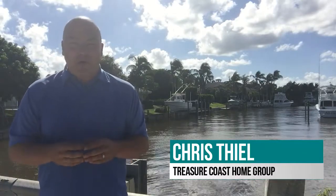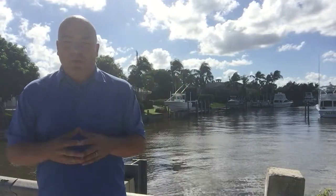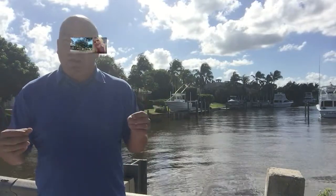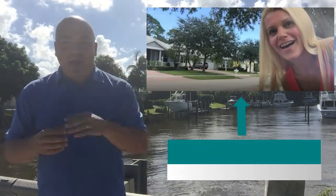Hey guys, it's Chris Seale here with the Treasure Coast Home Group at Keller Williams, and I'm standing out here in the beautiful community of Sewells Point. It is midweek, and what do we do during midweek? We plan for the weekend — and this coming weekend my partner Amber Russell is going to be out here in Sewells Point holding an open house from 1pm until 3pm at this property.